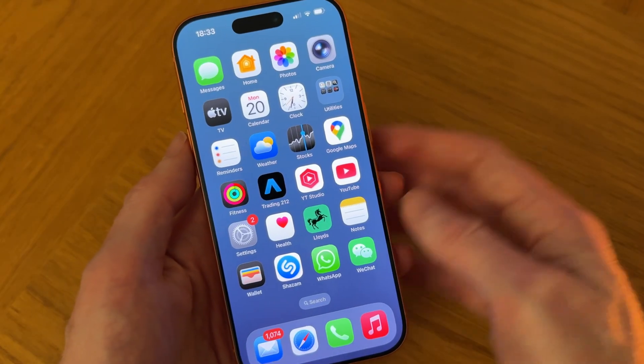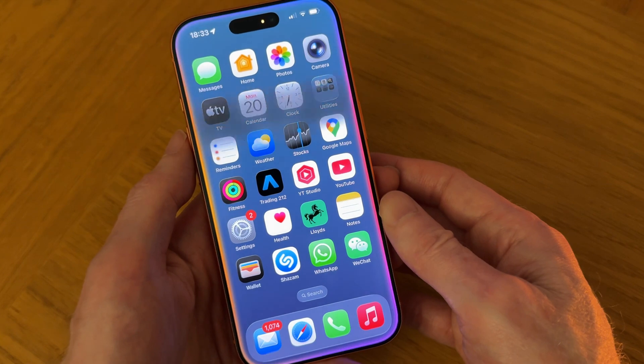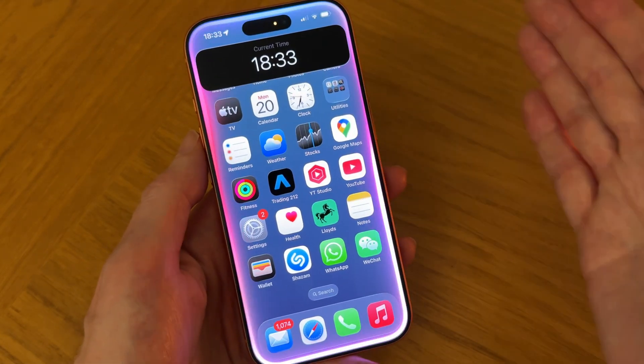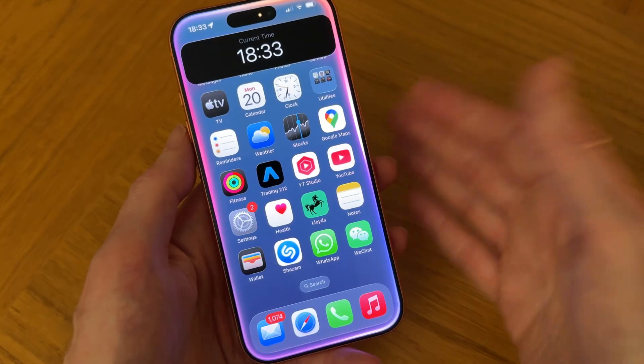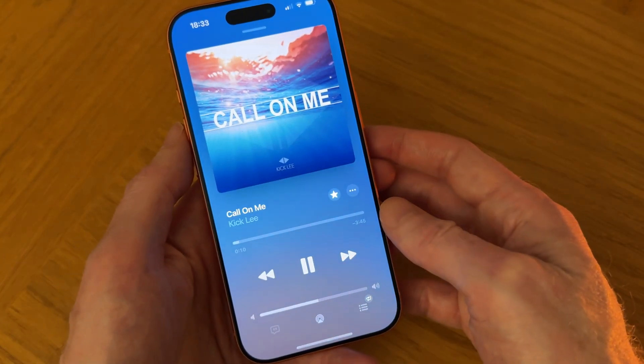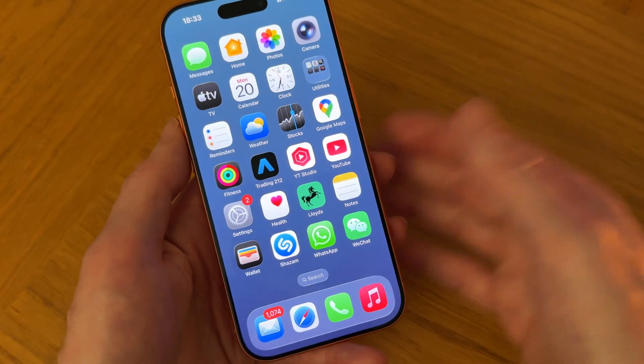I'll give you an example. Hey Siri, what time is it? There you go — there's the response. The time is 18:33. And if I go to my music, you can see I've got normal volume. So why is Siri doing that?